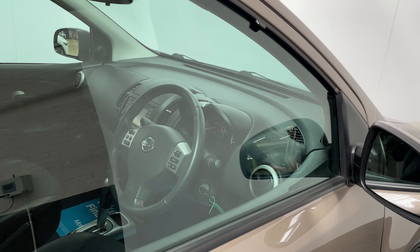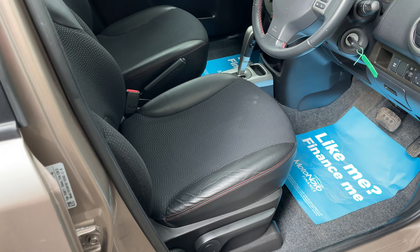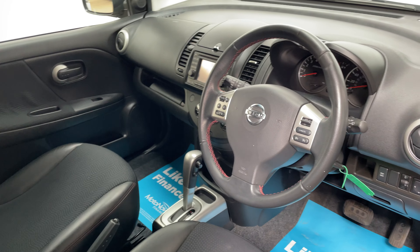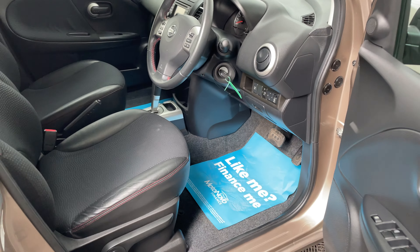As we have a look inside the car, you can see it comes well equipped. Just to mention a few features: you've got half leather seats, satellite navigation, climate control and cruise control. Overall the interior is in nice clean condition.